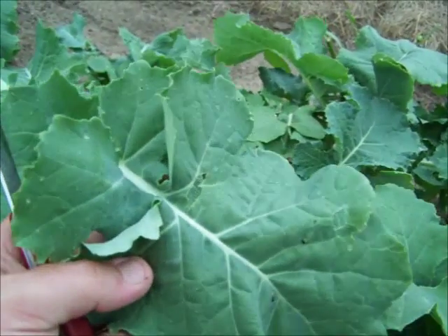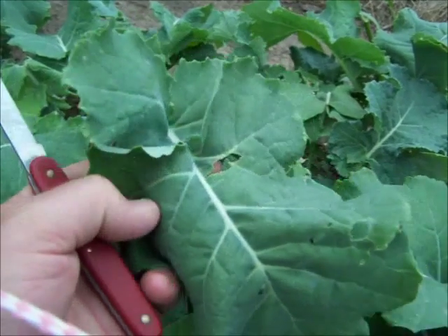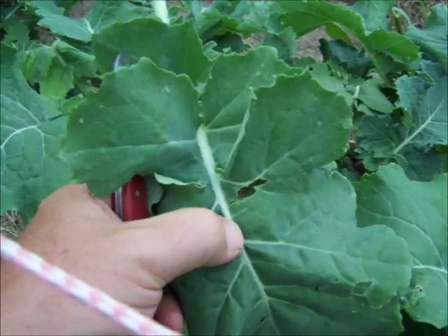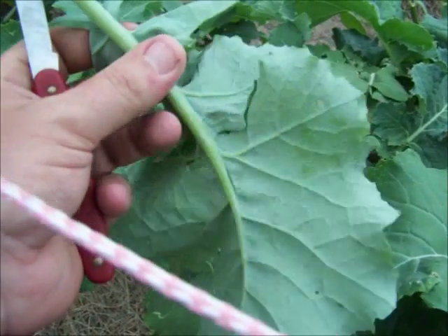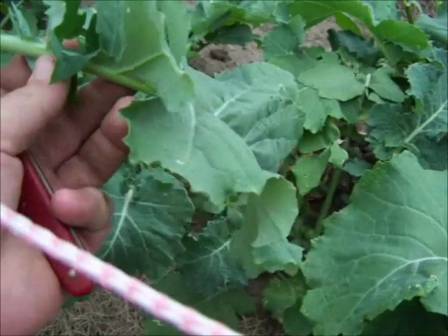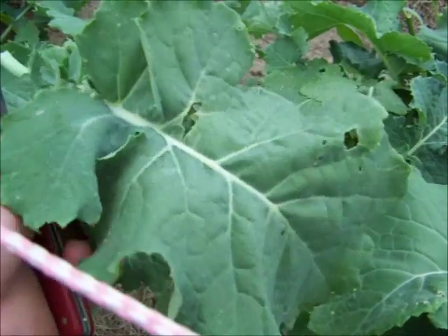This is really nutritious and it tastes real good. Get rid of that mid vein because it can be pretty tough, although if the leaves are small I eat the mid vein and all. Eat it raw or cook it, make kale chips, put it on pizza.